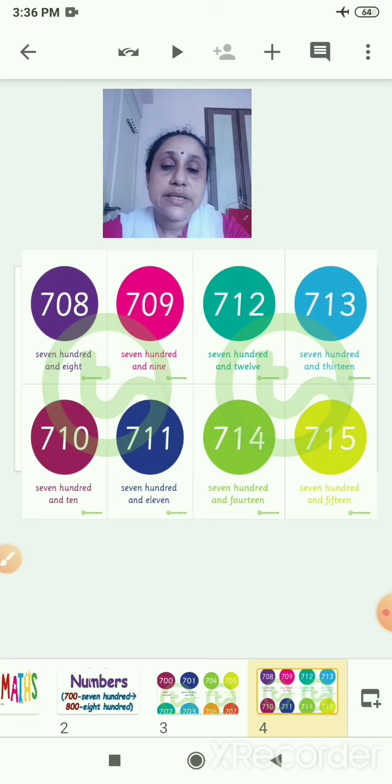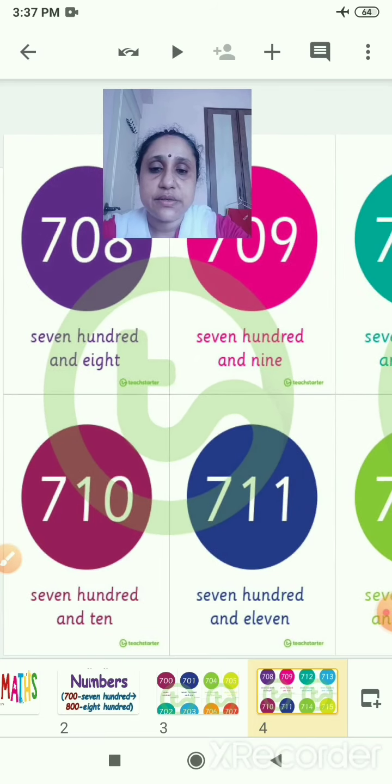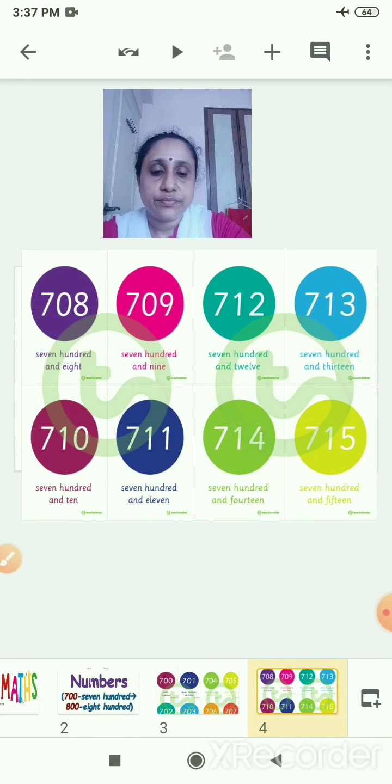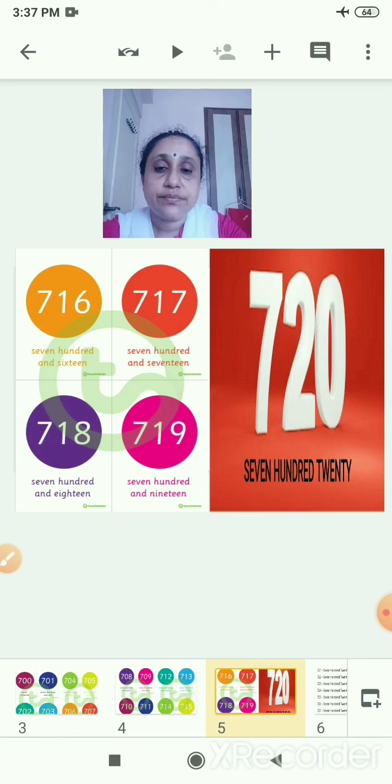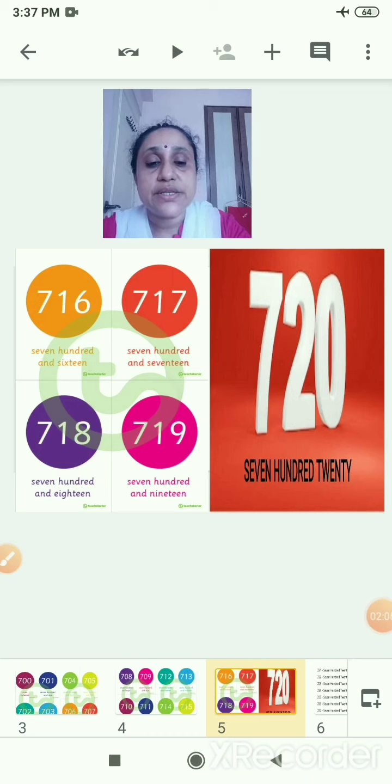Now 711, 712, 713, 714, 715. Like this, see the number names. 716, 717, 718, 719, 720. After that you will go on writing 721, 722. I will show you the numbers and you will write the number names and the numbers together.